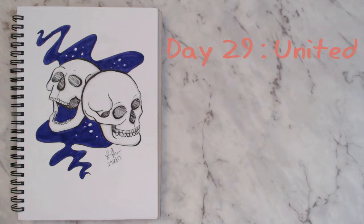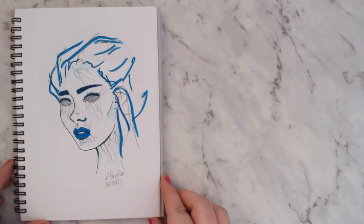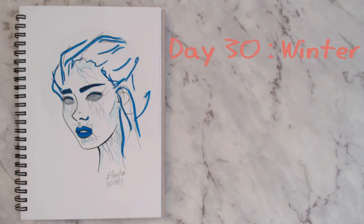I think I needed that break from Inktober to come back and do something I'd be happy with. Day thirty I don't particularly like — she didn't end up how I wanted. The prompt was 'winter' so she's a bit of an evil Elsa. I went with blues again, and every time I tried to go for more vibrant colors I really didn't like the result — I was trying something new from what I'd been doing.